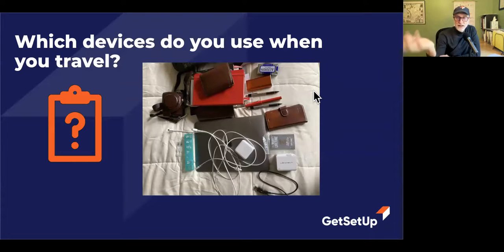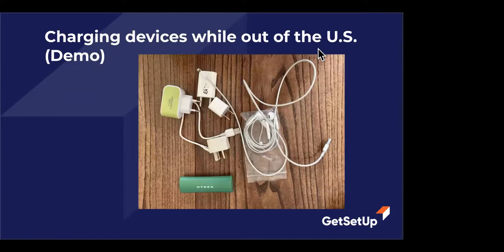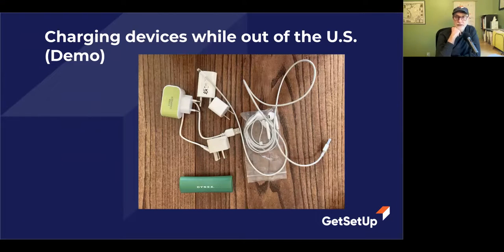This class started out by asking people what devices they use when they travel. They've got laptops, phones, tablets, and cameras. Of course they have to keep them all powered while they're traveling. Whether you're traveling outside the US or even inside the US, you need to power your devices while you're on the go.